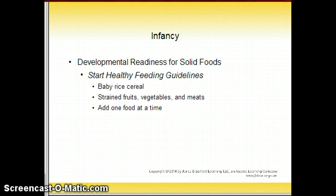For developmental readiness for solid foods, start with healthy feeding guides. Usually baby rice cereal is started, then strained fruits, vegetables, and meats. Vegetables are introduced first because fruits are sweeter, and meats usually wait until about 8 months of age. Add one food at a time, waiting about 3 to 4 days between each food to make sure that if there is any allergic reaction, you know exactly which food caused it.